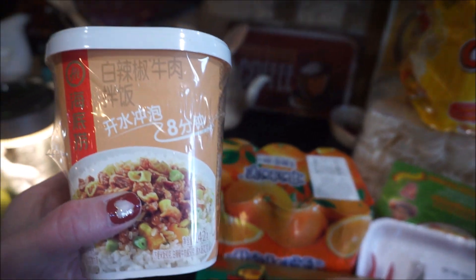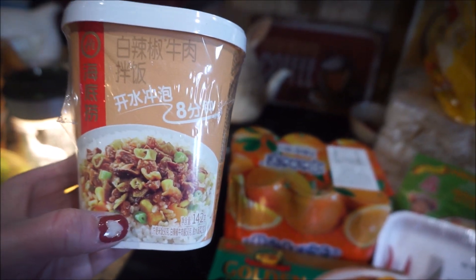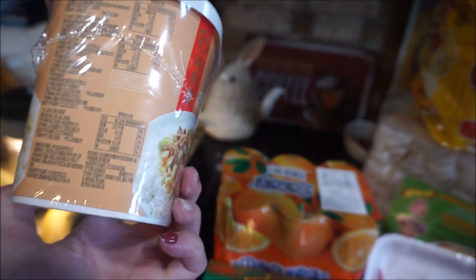What's this? White peppercorn rice with beef — instant. Oh, it's like an instant little snack.